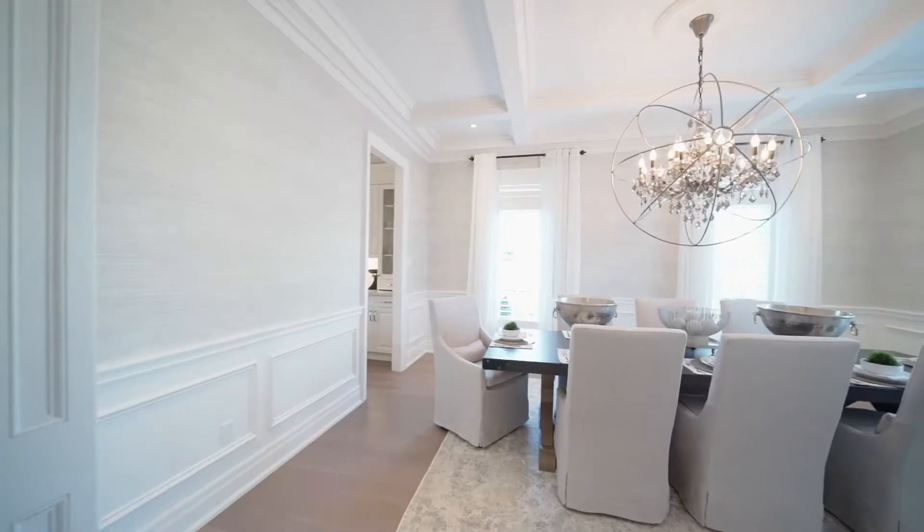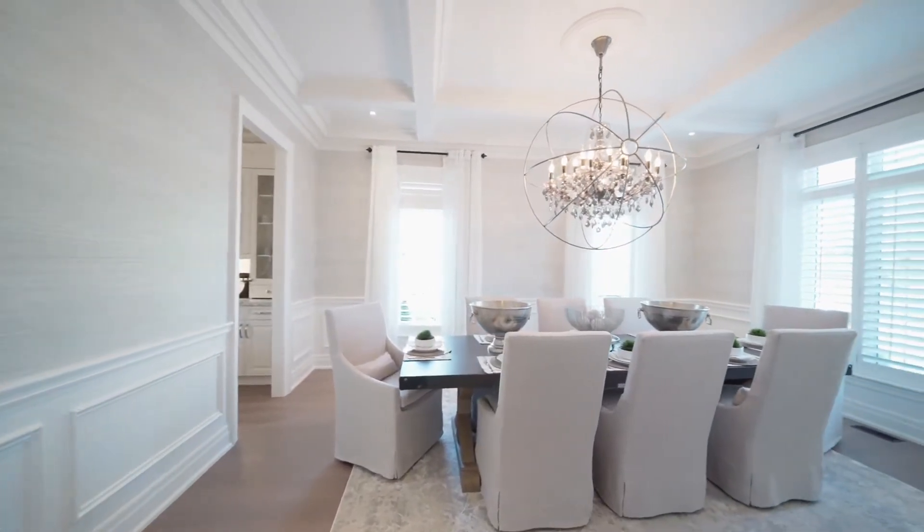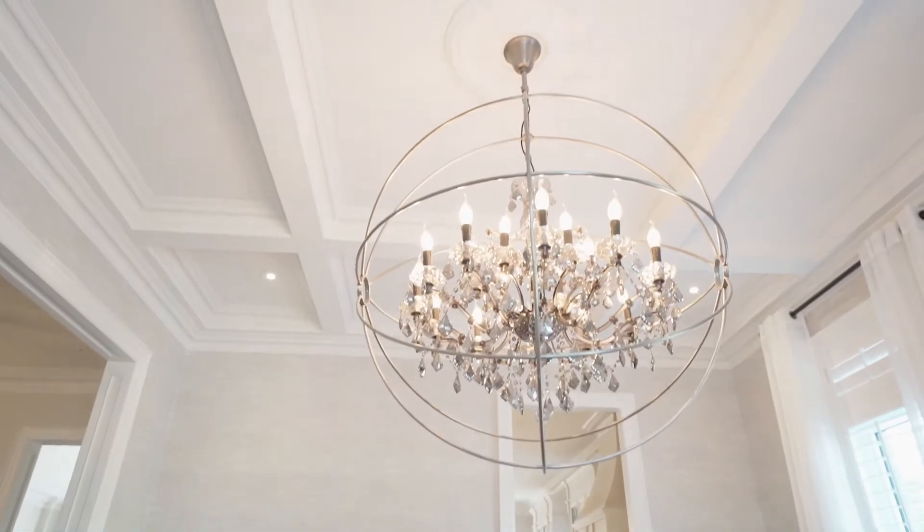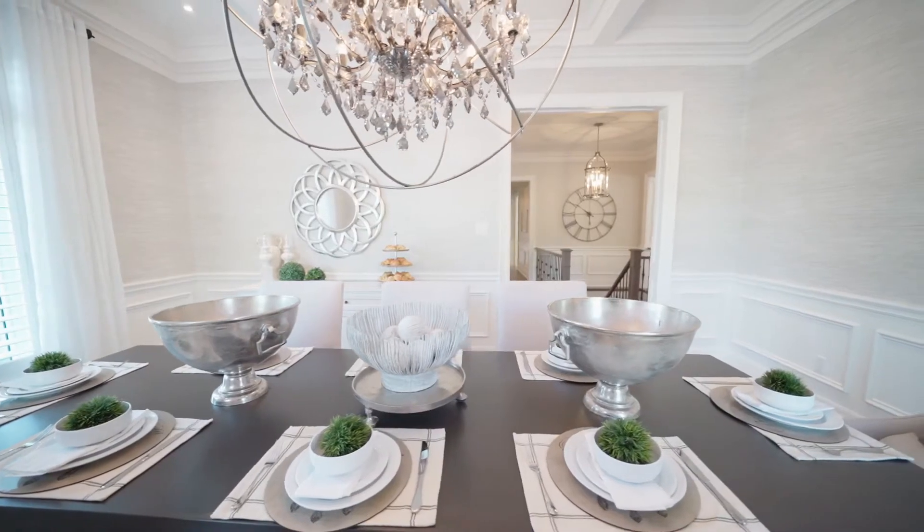A stately dining room, flooded with sunlight and fitted out with fabulous lighting, serves as one of many entertainment zones found in this remarkable home.